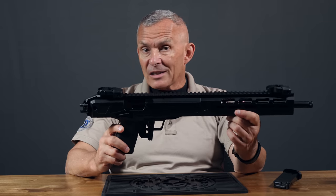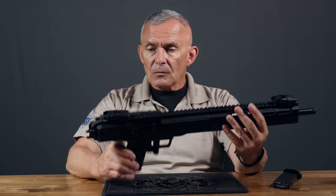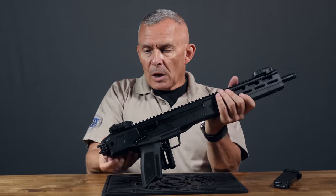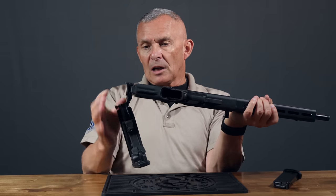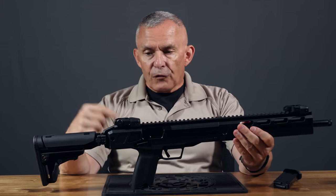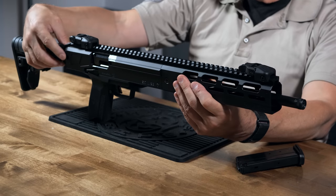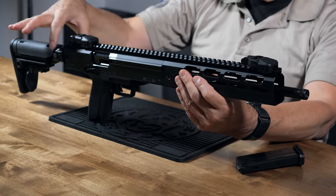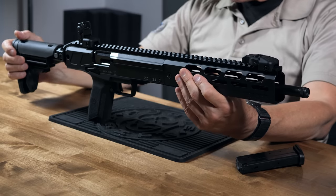It only weighs less than six pounds, so it's a very easy weapon to carry around. The stock locks shut, and to open it, you pull the stock up just a little bit and pull to unlatch it. This can also be configured to fold to either side, whichever side you want. There are QD swivel mount points on the receiver on both sides as well as on the back of the stock.